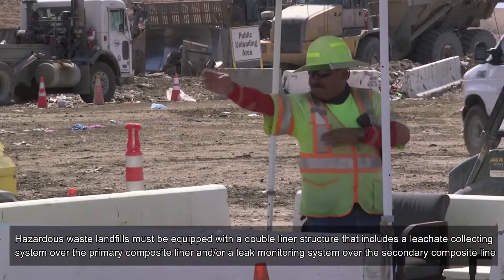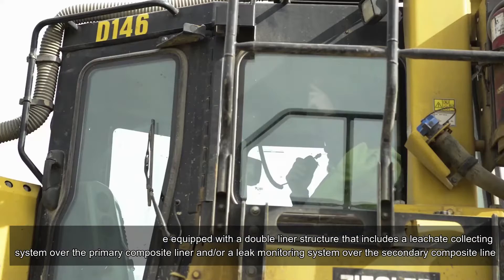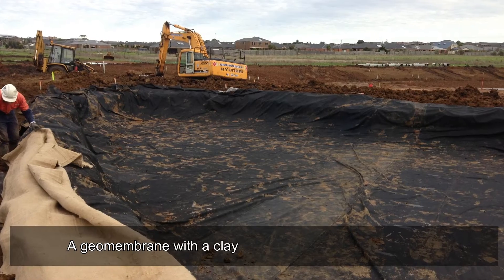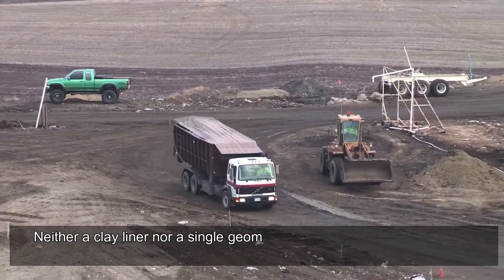Hazardous waste landfills must be equipped with a double liner structure that includes a leachate collection system over the primary composite liner and a leak monitoring system over the secondary composite liner. A composite liner is made up of a geomembrane combined with a clay liner.